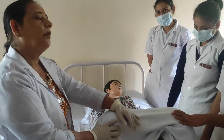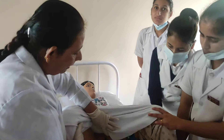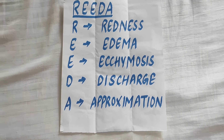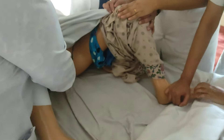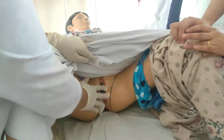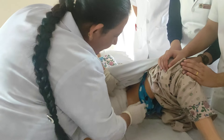After that we assess the episiotomy using the REEDA score. We assess: R for redness, E for edema — there can be edema because sutures are present, E for ecchymosis, D for discharge, and A for approximation — if there is a gap between the sutures in the skin, that is assessed. After the examination, we apply a new pad to the mother and help her dress.